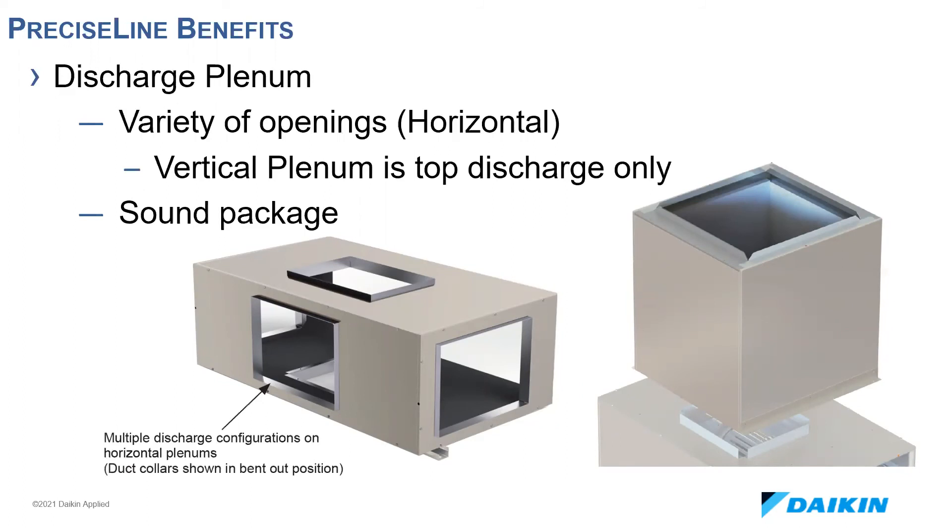We also offer a discharge plenum with the same construction as the cabinet. Both the mixing box and the plenum ship connected from the factory but can be removed in the field for unit installation and reattached when going through a narrow doorway or elevator. Vertical units only have top discharge, but horizontal units can have a variety of different openings. We offer an industry-leading sound attenuation package that lines the discharge plenum with one-inch closed-cell foam, further lowering sound power levels — increasingly important given more stringent noise requirements, especially in schools.